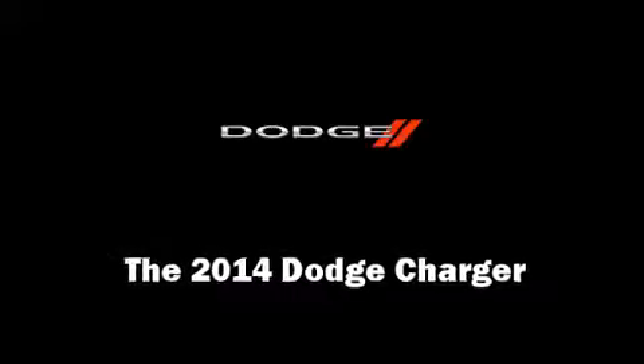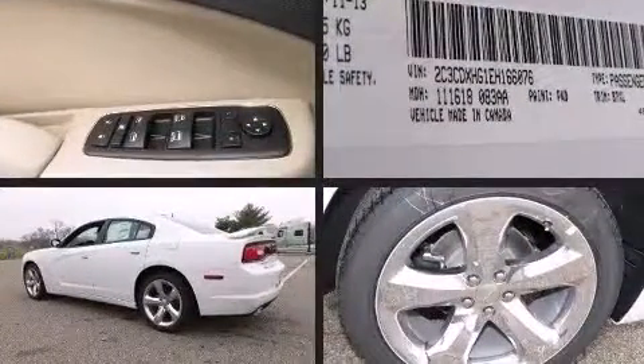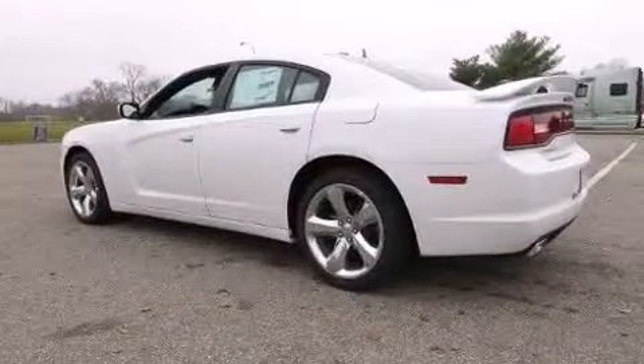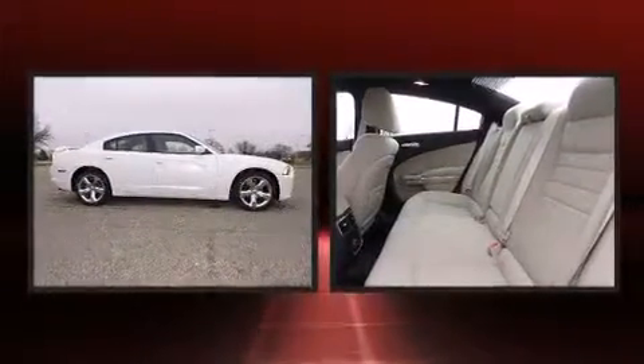The 2014 Dodge Charger — this four-door, five-passenger sedan is waiting for you to take home. Under the hood, you'll find a six-cylinder engine with more than 300 horsepower, and for added security, dynamic stability control supplements the drivetrain.